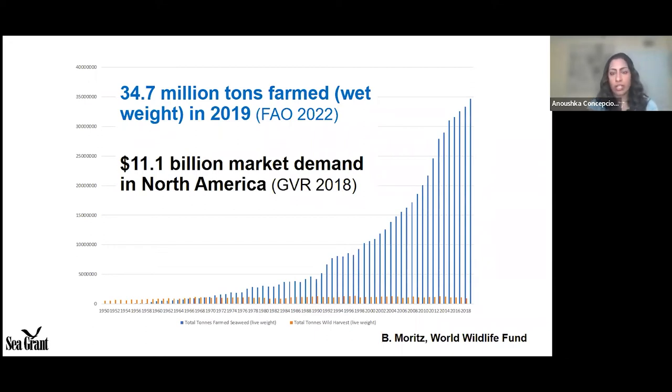This graph shows the global production of wild harvest seaweed — the orange lines at the bottom — compared to the production of farmed seaweed. Around the 1980s there's a major shift toward farmed production. Majority of seaweed now comes from farm sources. The two leading countries per FAO's latest data are China and Japan. The market demand in North America alone for seaweed was valued at just over $11 billion.